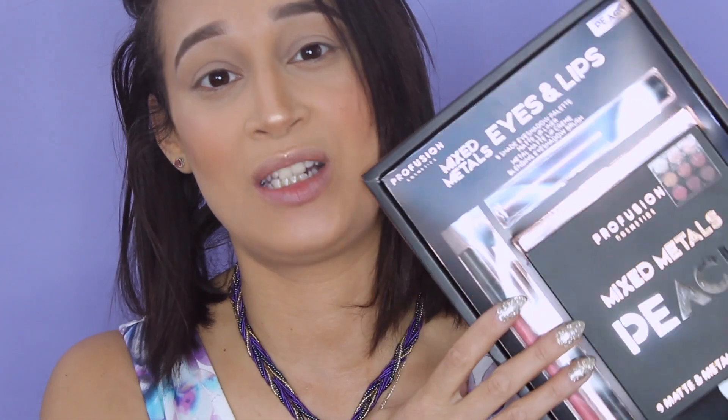I'll leave the link down below because I did do my research — they do sell these online. They actually have more varieties with the lippies and brushes and stuff like that. I never heard of this brand so this is new to me and I'm excited to create a look for you.